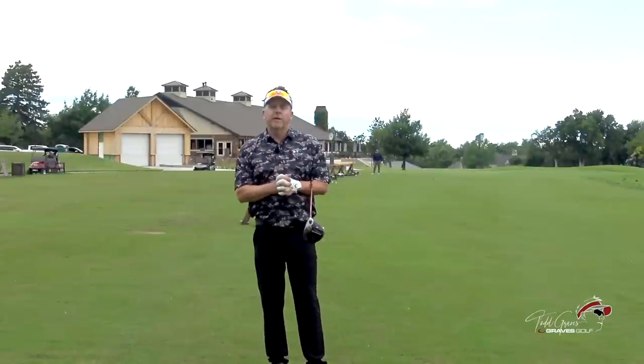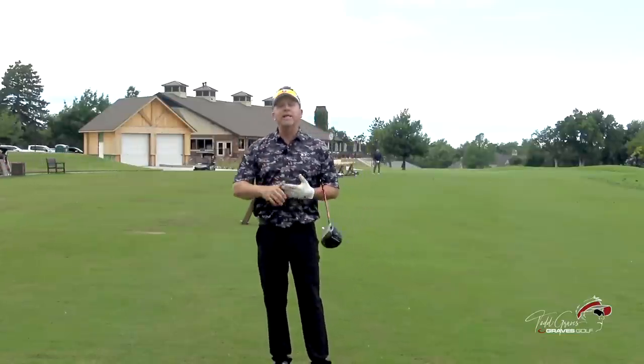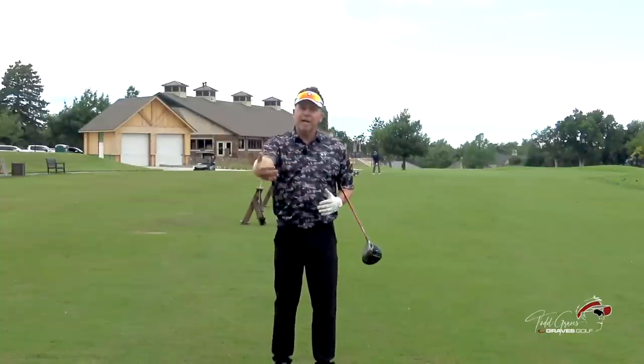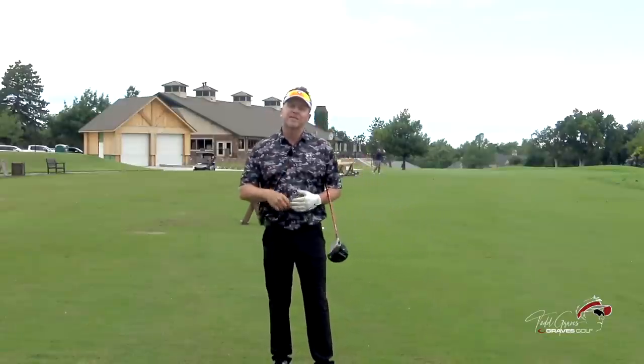a great instructor, and I have become good friends over the years. He was very fond of Moe, and he shot a video with Moe in 1992. And this video was grainy — back in the day when he shot it on VHS tapes, it wasn't in great shape.